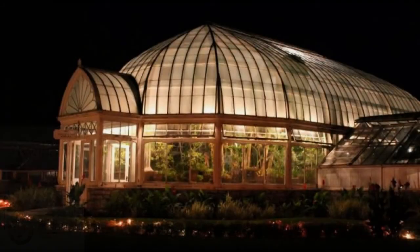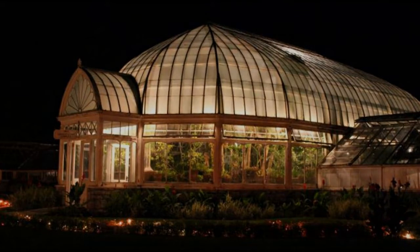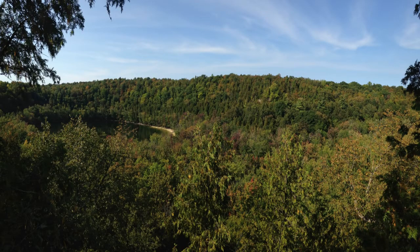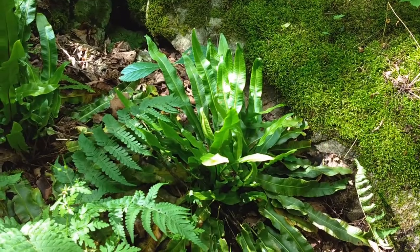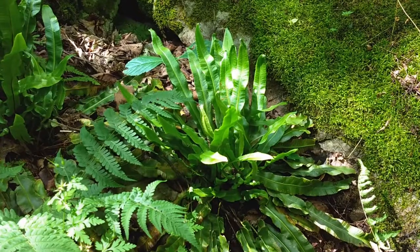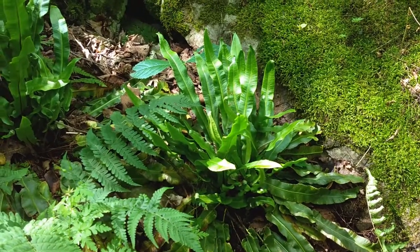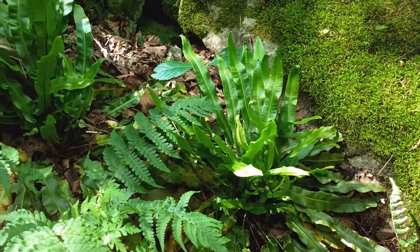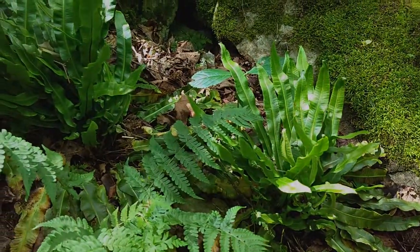Interestingly, the greenhouses at Sonnenberg Gardens were built in the early 20th century by a woman named Mary Clark Thompson, and Mary Clark Thompson was the very same woman who donated the land that I am on today, now known as Clark Reservation State Park. With her donation, she saved six heartstongue fern populations and this beautiful park from destruction, and her legacy now lives on as we use her greenhouses to help restore the species in New York and beyond.